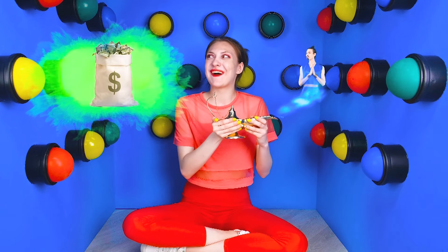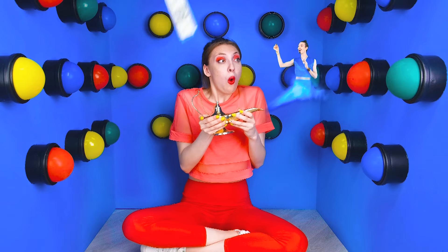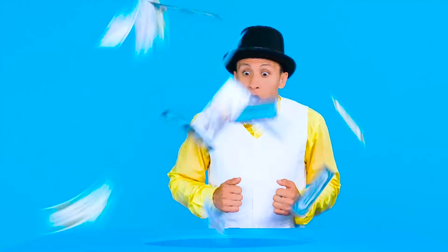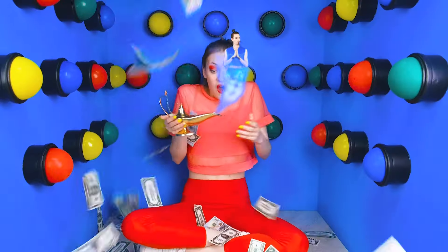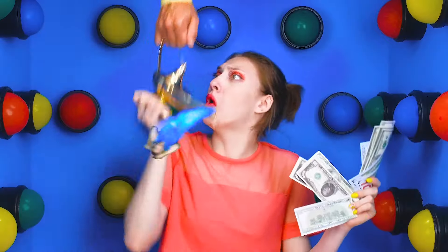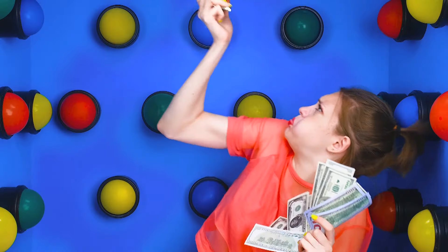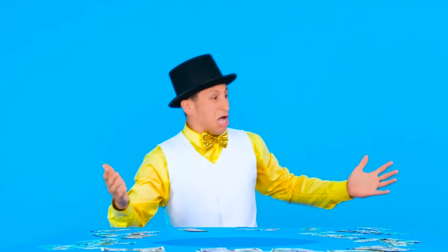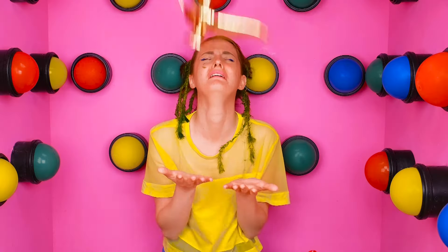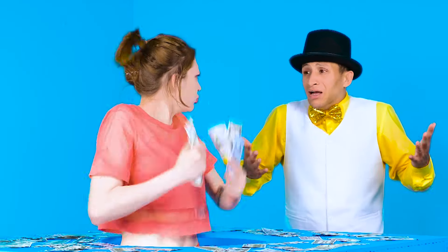I can grant you three wishes, Miranda. Let's start with money. Oh my gosh, I'm rich now — there's so much money here. No way, I also want three wishes. Give me that lamp. Hey, give me that — it's mine. Oh no! Oh my gosh, this looks like Aladdin's lamp. What have you done? That was my lamp! And my genie!